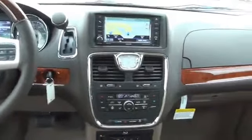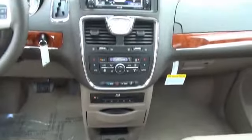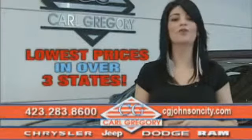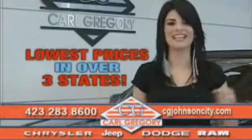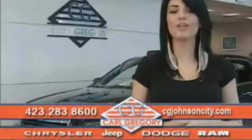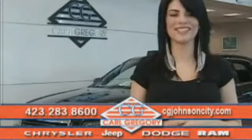Call or click to contact us today. By browsing our website, you'll find over 1,000 vehicles at our lowest prices in over three states. Email us or just give us a call at 888-727-2459. And again, thank you for shopping on CGJohnsonCity.com. We look forward to earning your business.